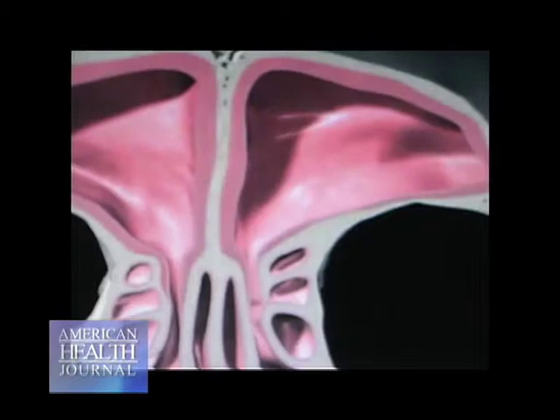What turbinates do is filter and humidify the nose. However, when you breathe in something you're allergic to, they will swell. And because the nose is an extremely small area, all it takes is these tissues to swell, and what will happen is it creates not only obstruction, but it will also create pressure. As those tissues swell, they will then cause pressure.